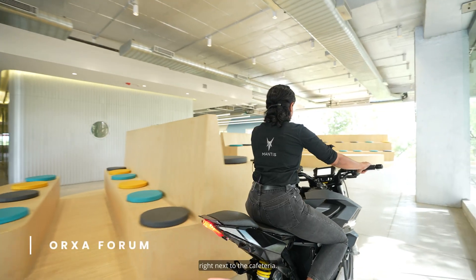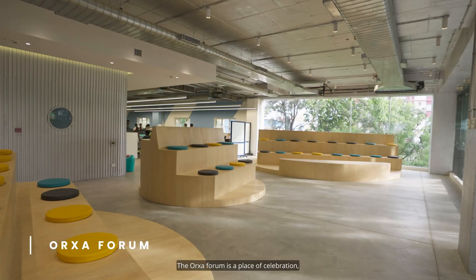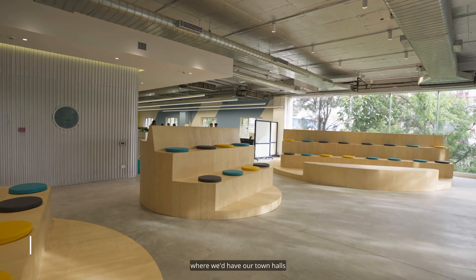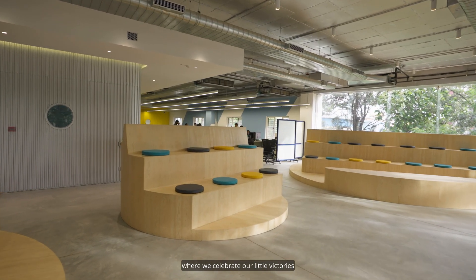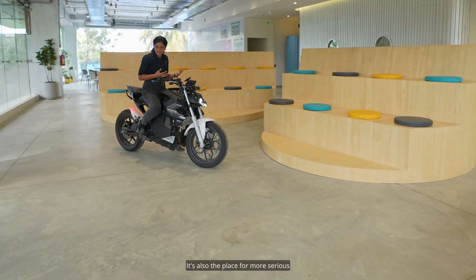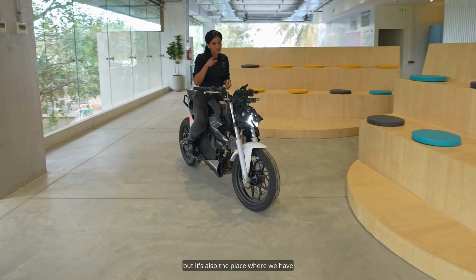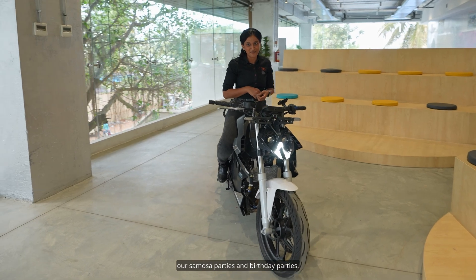Right next to the cafeteria, we have the Orha Forum. The Orha Forum is a place of celebration — where we'd have our town halls, celebrate our victories big and small. It's also the place for more serious meetings and announcing all our goals and targets, but equally the place where we have our samosa parties and birthday parties.